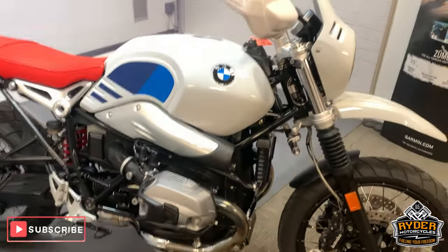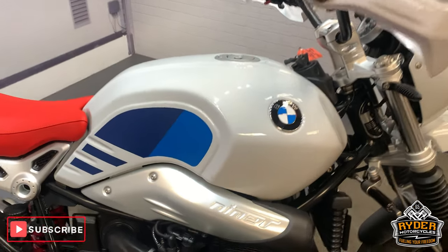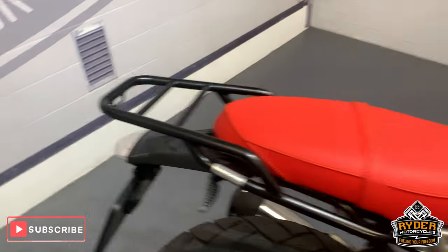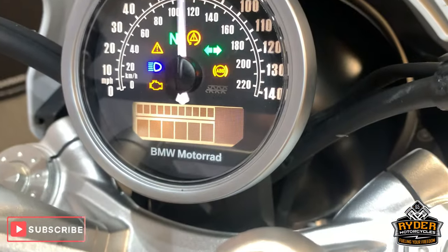For sale today in our showroom is this really nice BMW R90 Urban. This is a 17 plate. If you just missed the mileage, we'll bring it up again.